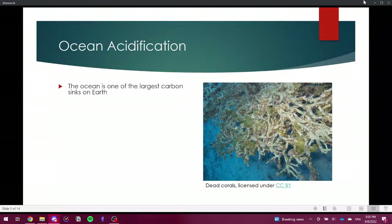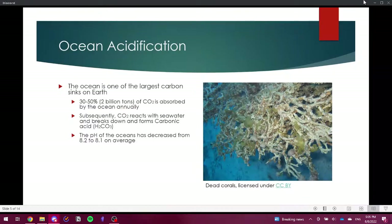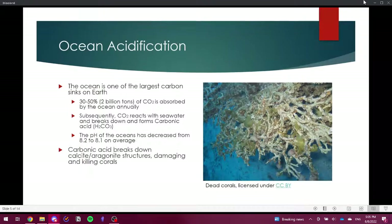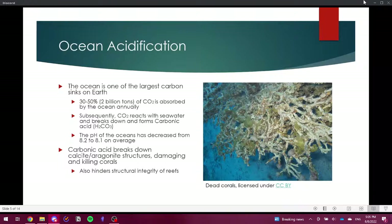The ocean is arguably the largest carbon sink on Earth, absorbing approximately 30 to 50 percent — or 2 billion tons — of carbon dioxide every year. Carbon dioxide reacts with seawater to form carbonic acid, H2CO3, decreasing the ocean's pH, which makes it less suitable for calcite and aragonite-based organisms such as corals and mollusks. This will eventually break down their calcium structures, damage them, and hinder their ability to form calcite structures in the first place.